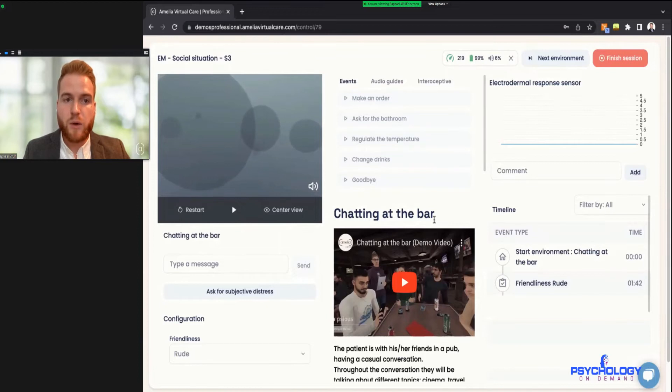The configuration here lets us change the friendliness of the waiter — for example, we could put it on 'rude' if we've already done a couple of sessions with the friendly waiter. Once we're happy we can press play. You'll notice in the bottom right corner we have the timeline, which records everything that happens throughout the whole session with a timestamp — and that will form part of the report at the end. Also in the top right is the galvanic skin response, which shows their emotional response in real time.